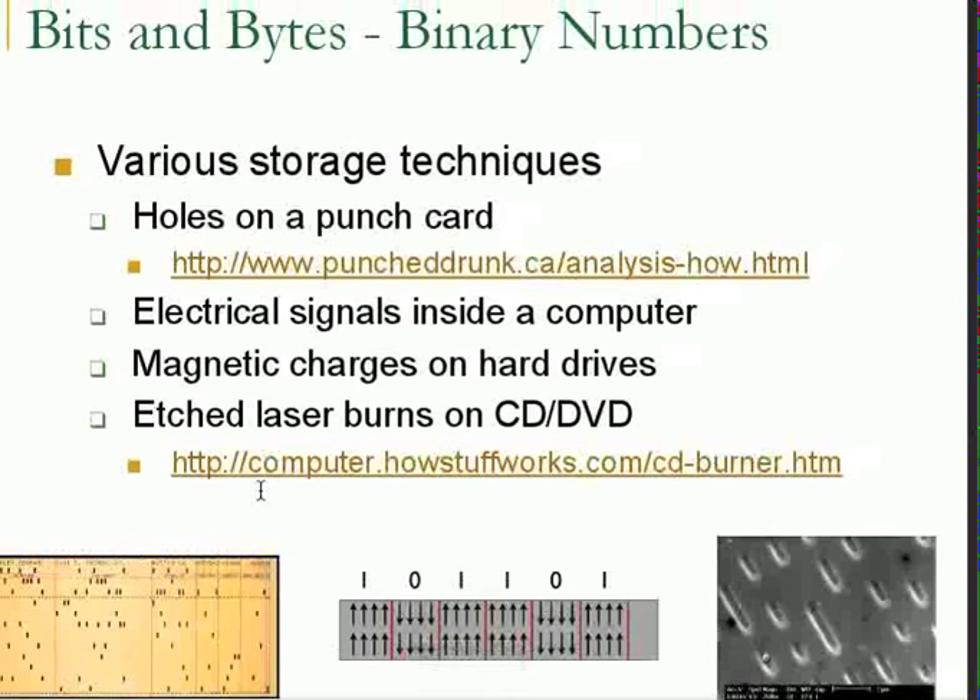We've also seen in a previous video that holes on punch cards represented data. Back in the late 40s and early 50s we used punch cards for auxiliary storage. Then computers moved to using RAM and electrical signals — signals being on or off represent how we store bits, and bits make up bytes. On hard drives we have magnetic charges, and on DVDs we have laser-etched burns that represent our data.